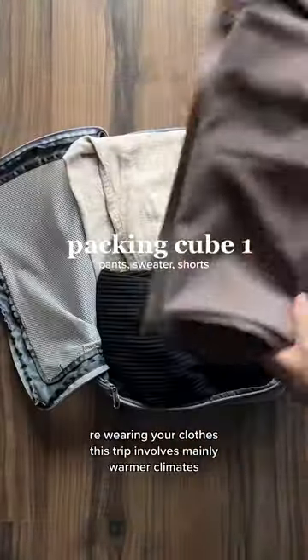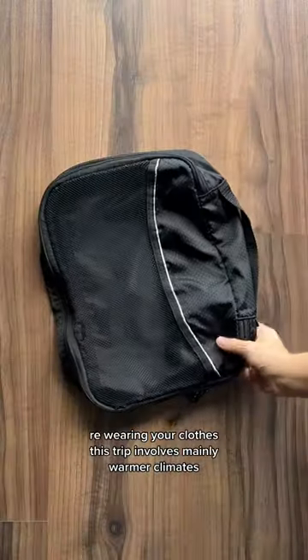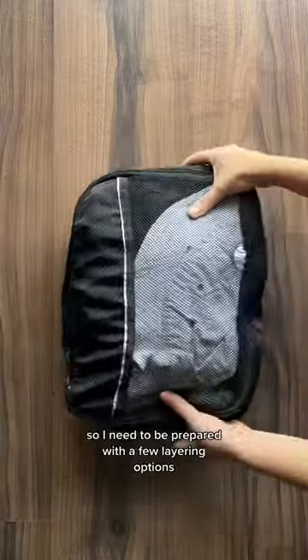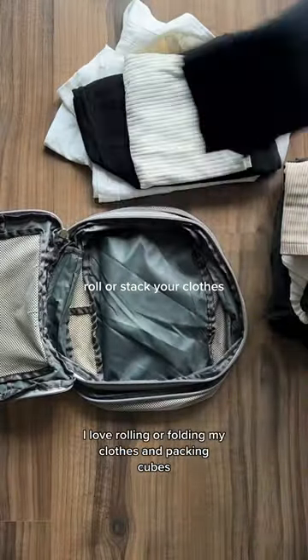This trip involves mainly warmer climates, but it is rainy season. I will be going to Japan, which is fall weather, and I'm also flying back to Chicago in the winter, so I need to be prepared with a few layering options.